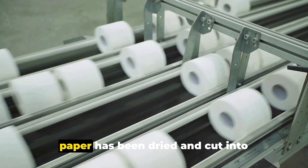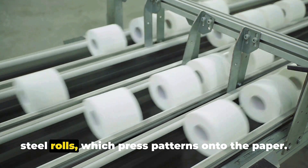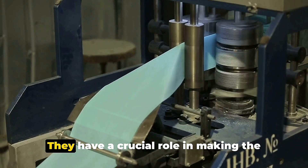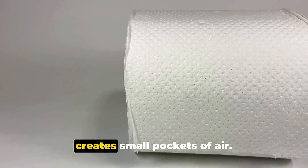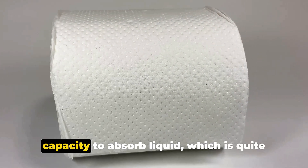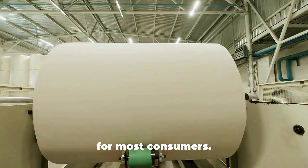The embossing process starts after the paper has been dried and cut into appropriate widths. The paper then moves through engraved steel rolls, which press patterns onto the paper. These patterns aren't just for show — they have a crucial role in making the toilet paper softer, stronger, and more absorbent. The pressure applied during embossing creates small pockets of air, which increase the paper's capacity to absorb liquid. The embossing also makes the paper feel softer to the touch.